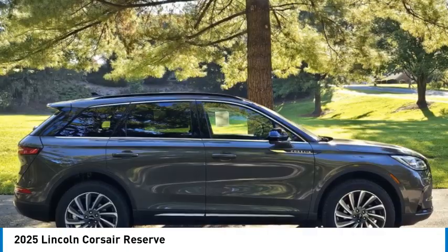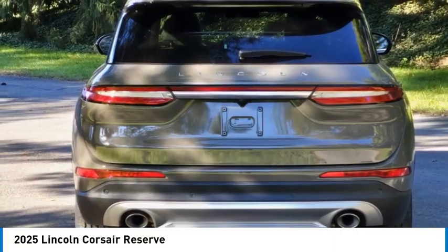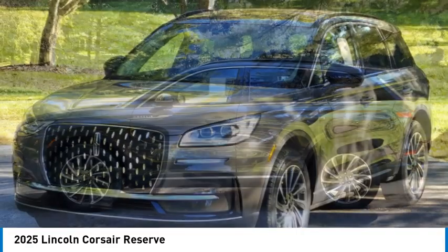Stop by and take a look at the 2025 Corsair. The Lincoln Corsair looks the part with an elegantly designed exterior. High-end interior features and technology are coupled with the functionality that you expect from a compact SUV.